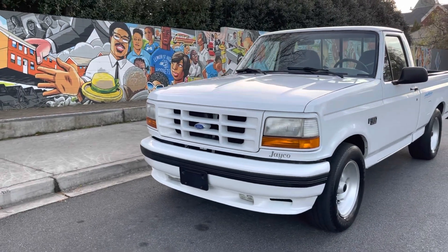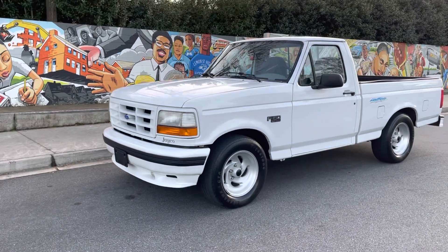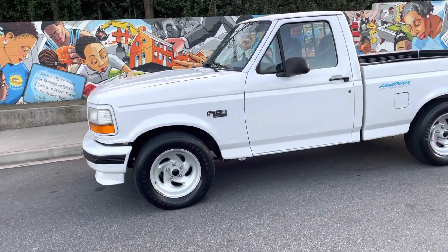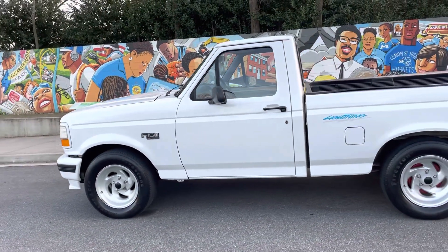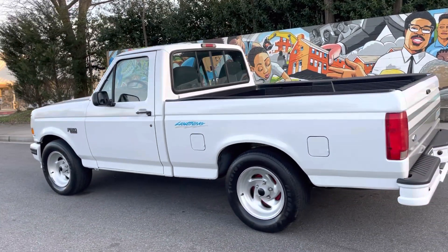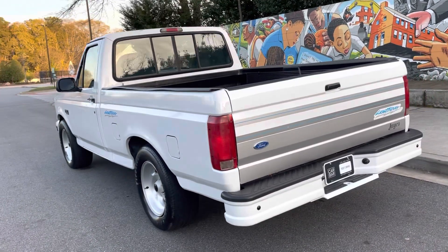I've gotten a ton of calls and messages about this truck. This is a 1994 Ford F-150 Lightning. If I'm being honest, I didn't even know it existed — I had never seen one. Well, let me take that back. I've seen one white one in my life, and that's kind of what sent me down the rabbit hole to find one of these trucks.